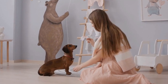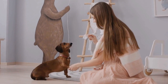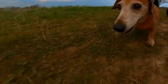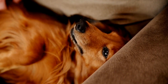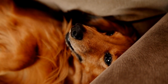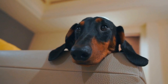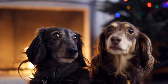Whether you prefer a realistic Dachshund print or a more whimsical cartoon design, there is a throw pillow out there that will perfectly match your taste and personality. Not only do Dachshund inspired throw pillows add visual interest to your living spaces, but they also provide a soft and comfortable place to rest your head or snuggle up with your furry friend. They can also be a great conversation starter when you have guests over, providing an opportunity to share your love for Dachshunds and spark interesting discussions.